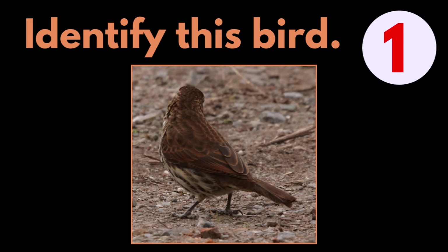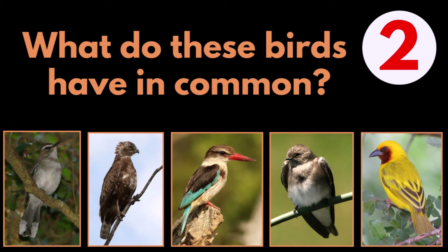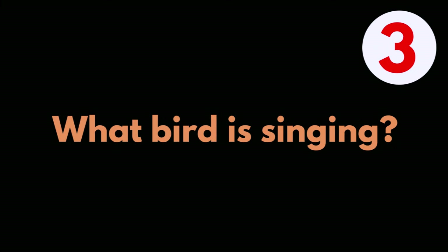Question 1: Identify this bird. Question 2: What do these birds all have in common? Question 3: What bird is singing?